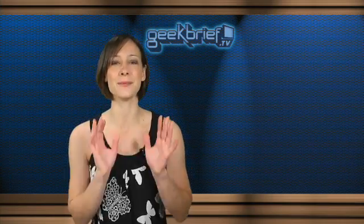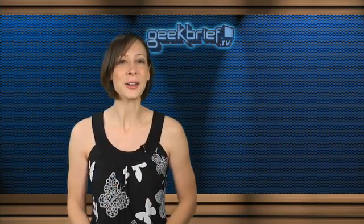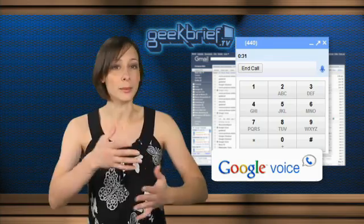Google is testing a new feature that I can't wait to get my hands on. They're integrating Google Voice with Gmail. For those of you not familiar, Google Voice is a service where you sign up for a number, no monthly fees, and when people call that number, it rings to as many real numbers as you want — your cell phone, your home, your work, etc.